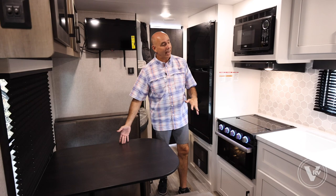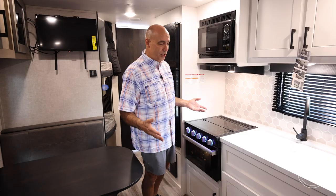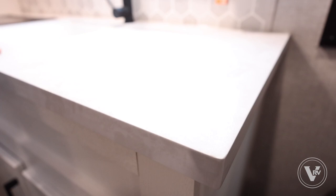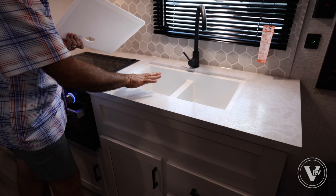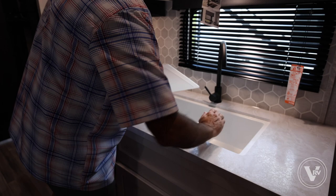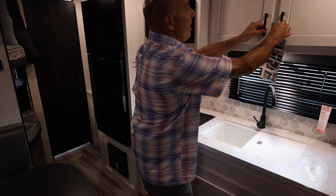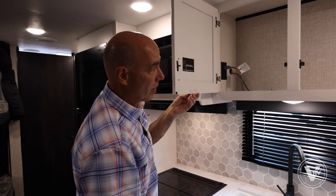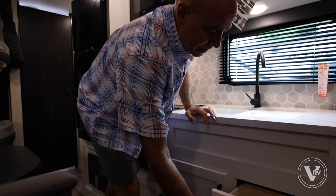Let's talk about the galley and dinette area. The floor plan is consistent with 264s you've seen in the past, just a little updated. Here's another change: the countertop has a more squared-off corner that looks like marble slab. It's a very lightweight material that still allows Jayco to do an under-mount residential-style sink, making it easy to wipe everything clean.